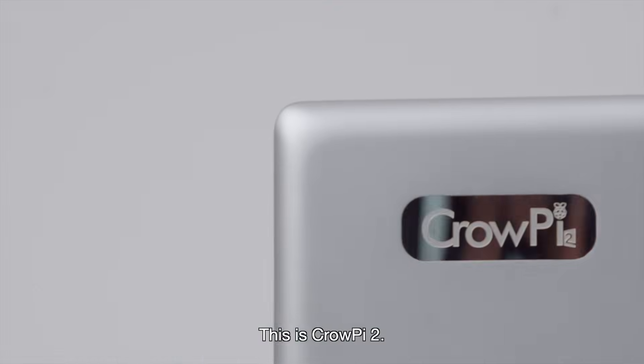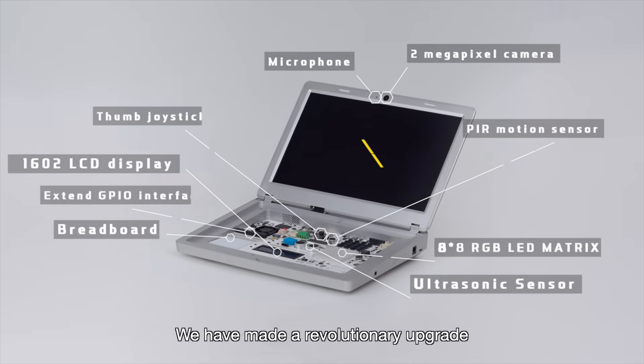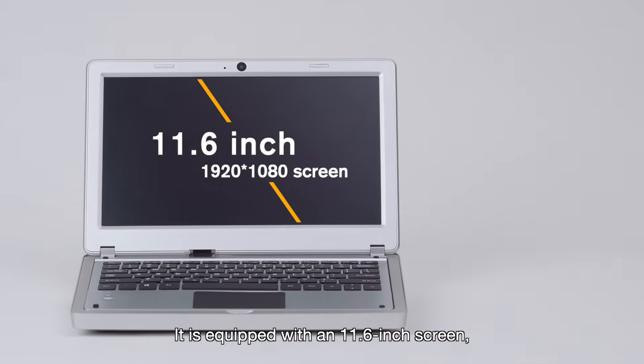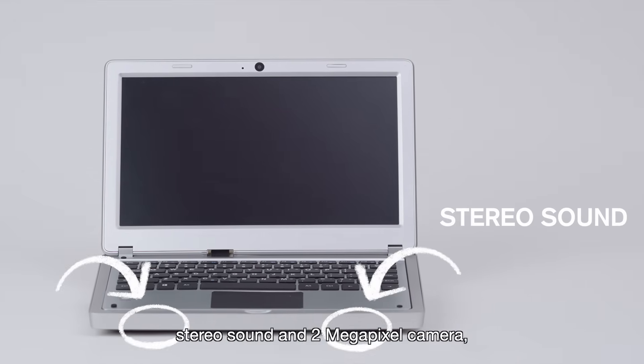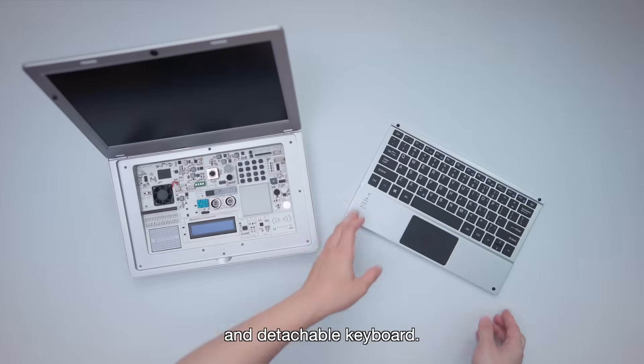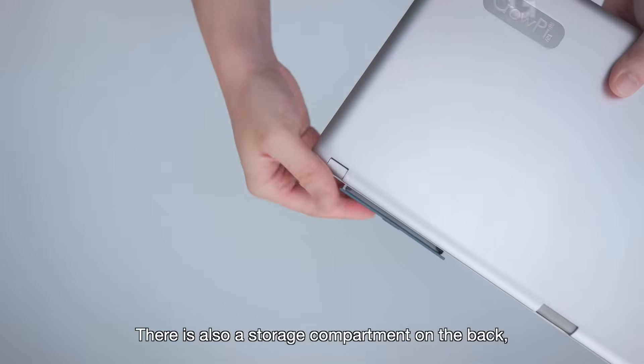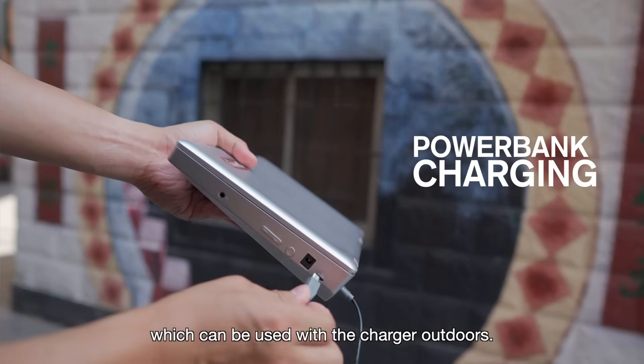This is CrowPi 2. We have made a revolutionary upgrade on the original CrowPi. It's equipped with an 11.6-inch screen, stereo sound, a 2-megapixel camera, and a detachable keyboard. There is also a storage compartment on the back which can be used with the charger outdoors.